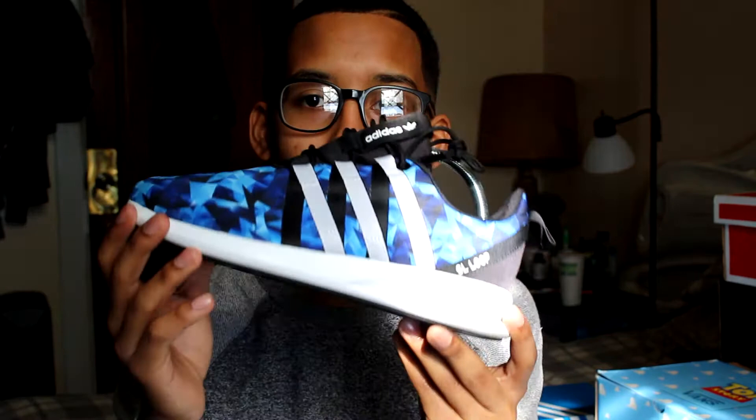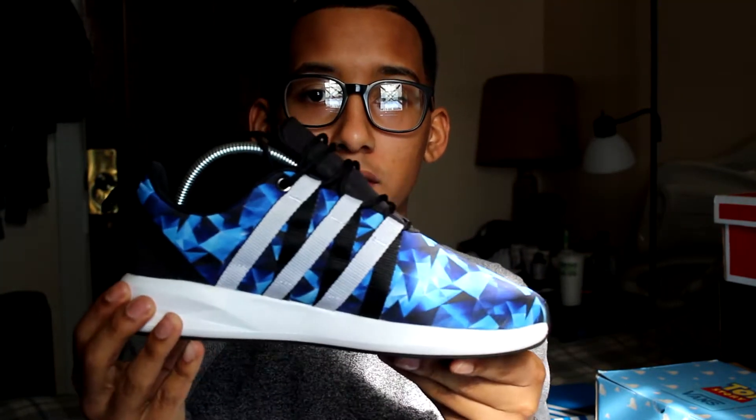First pickup I got was from my sister. She gave it to me on my birthday, so shout out to my sister Maria for getting me these. I really like these — she said she got them at a good price. I would suggest to anybody that's not able to afford Ultra Boosts or NMDs to consider getting these. The Adidas SL Loop Racers — as you can see, they have really crisp colorways.